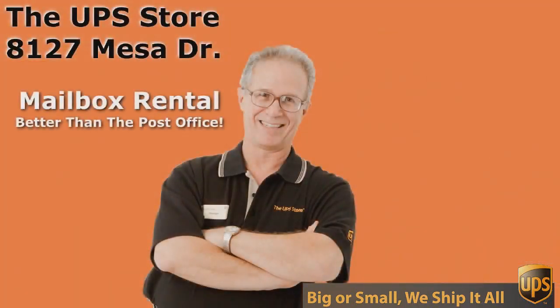And don't come to just any UPS Store — come to the UPS Store on Mesa Drive. We'll see you next day.